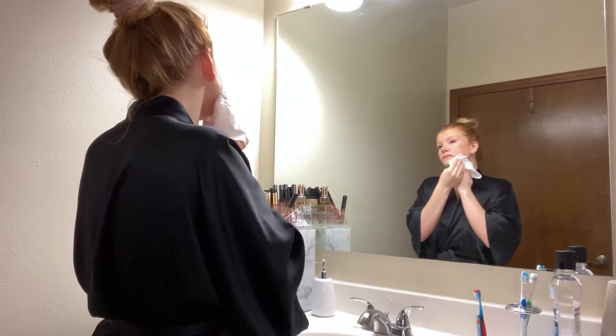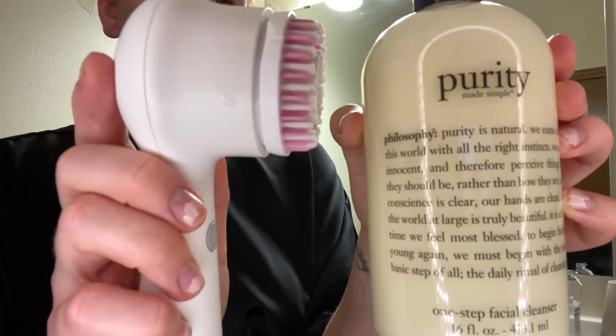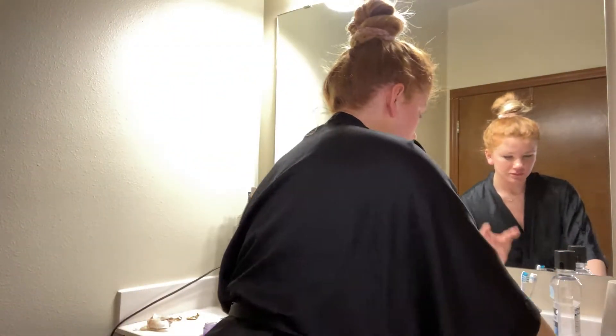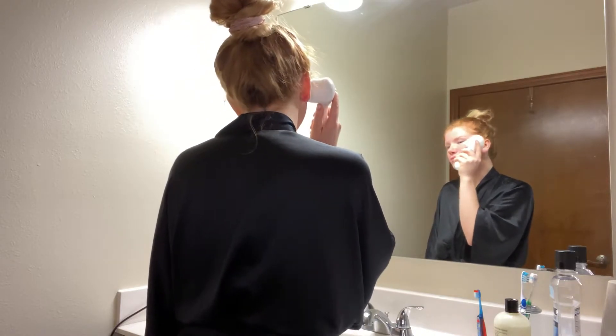I'm just wiping off the rest of the makeup on my face before I cleanse it. I'm using the Clarisonic and Purity face wash by Philosophy. This is such a gentle face wash for sensitive skin and I have been using this for years.